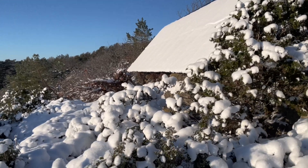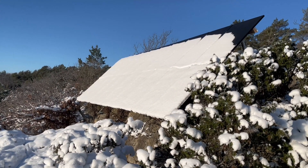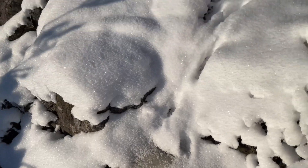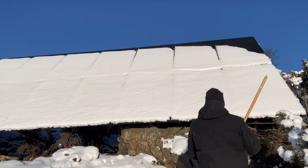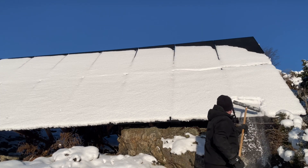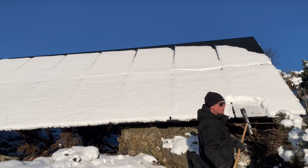Here we are, and as you can see the panels are completely covered with snow. I'll try to clean them, but if there is too much ice under the snow I'll just leave it. Well, it's not that much ice, so I'm going to try.